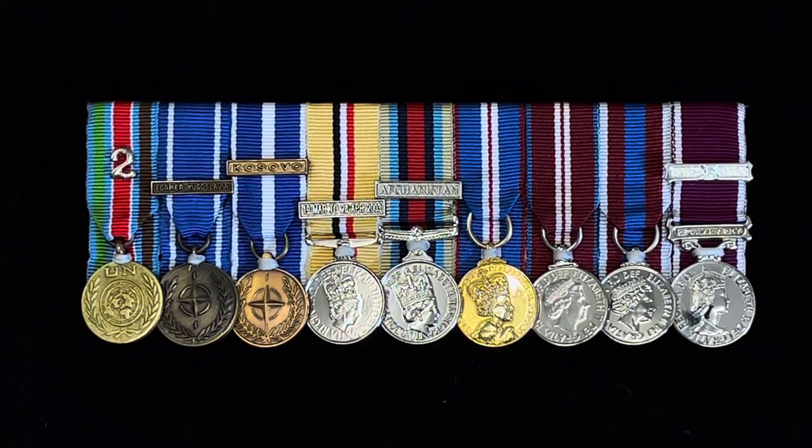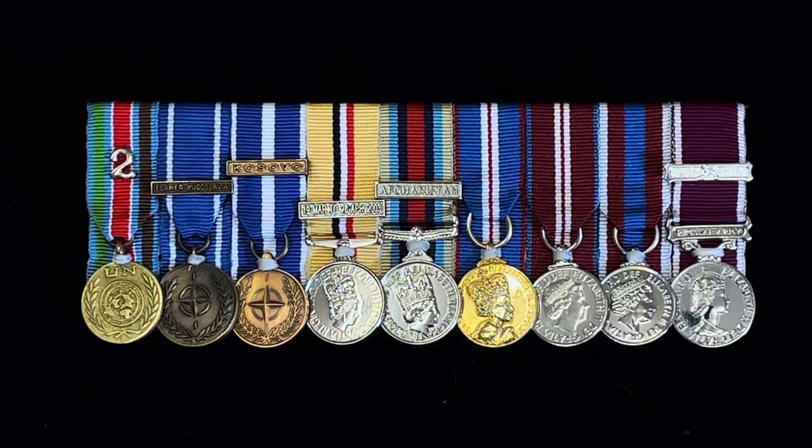It looks really nice — a really nice modern set of medals representing over 30 years of tours, and an amazing career for the soldier that owns these medals. I just thought I'd share this set of miniature medals with you. I hope you enjoyed the video — please subscribe, comment below, and hit the thumbs up button. Thanks a lot for watching, bye.